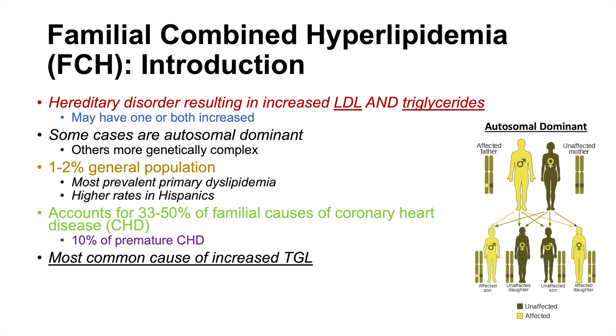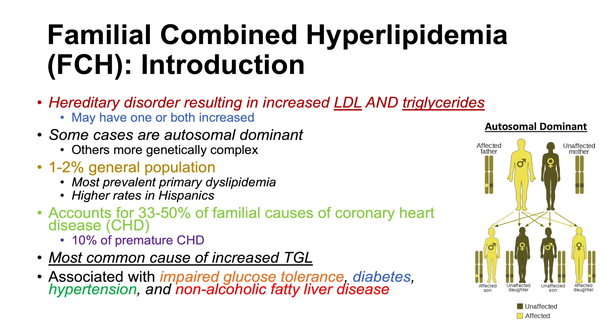FCH can cause upwards of 10% of premature coronary heart disease and is the most common genetic cause of increased triglyceride levels. This condition is also associated with other issues including impaired glucose tolerance, diabetes, hypertension, and non-alcoholic fatty liver disease.